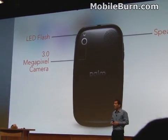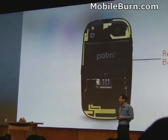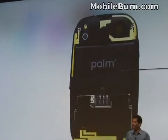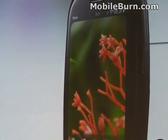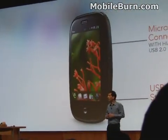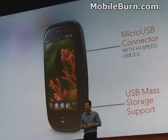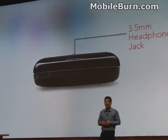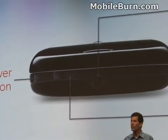By popular demand, we've allowed you to remove the back and replace the battery. Flipping around the other side, there's a micro-USB connector for charging, and we give you high-speed USB 2.0 with USB mass storage support, so it looks just like a USB drive. Flipping around the top, there's an industry-standard 3.5mm headset jack — you can use those beautiful Palm headsets.